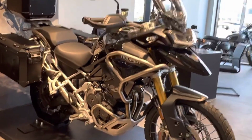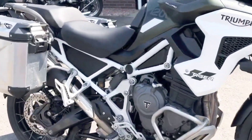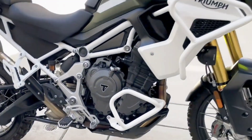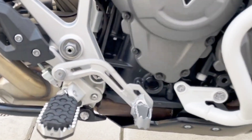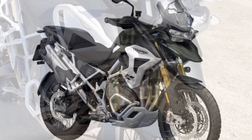All Tiger 1200s are pushed ahead via the 1160cc inline triple making 147 horsepower and 95 pound feet of torque, mated to a smooth six-speed transmission and a lightweight low-maintenance shaft drive.